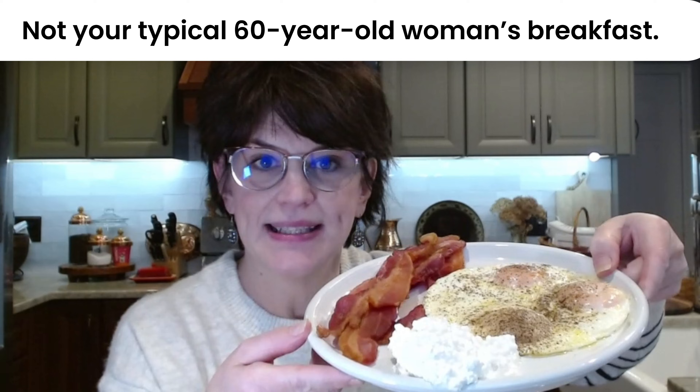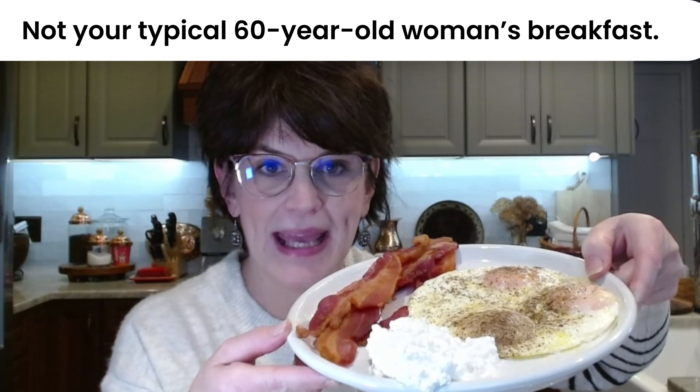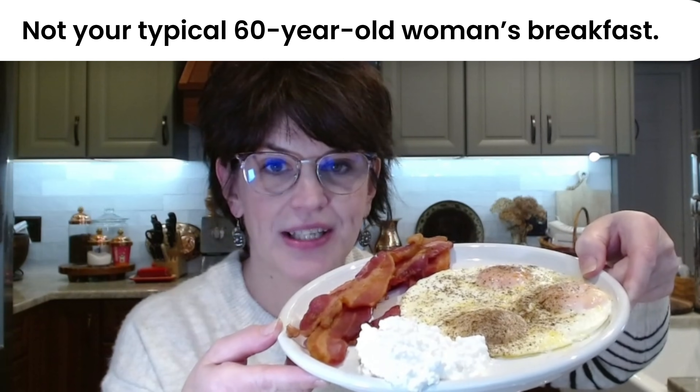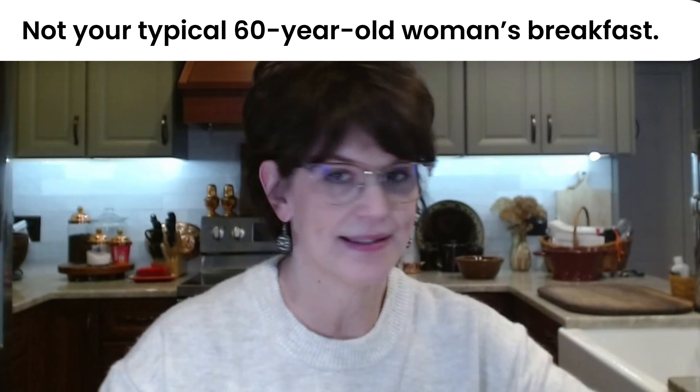This really is my breakfast. Three eggs fried with a big knob of butter, four pieces of bacon, a third to a half a cup of cottage cheese, and my decaf tea.